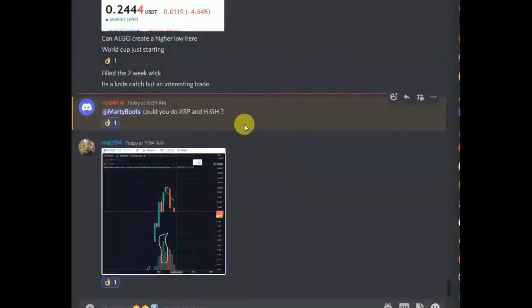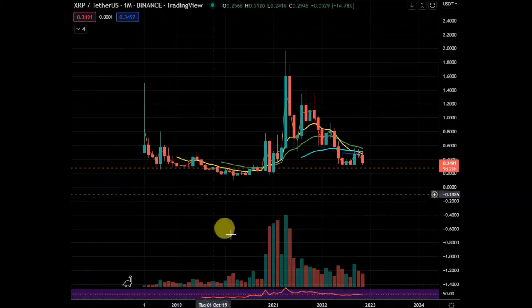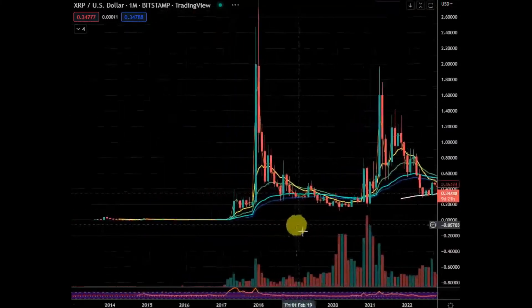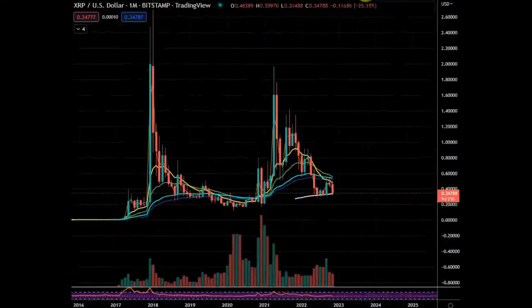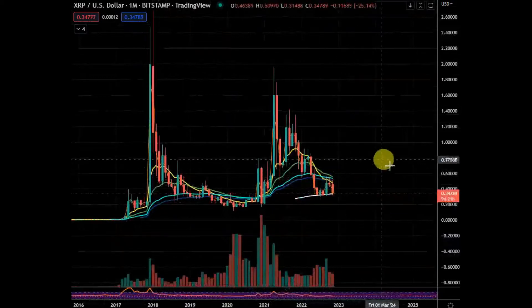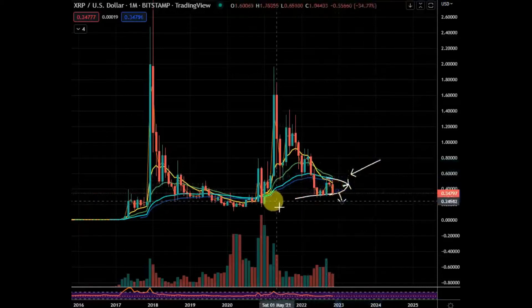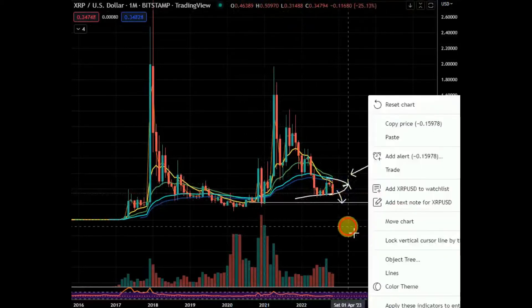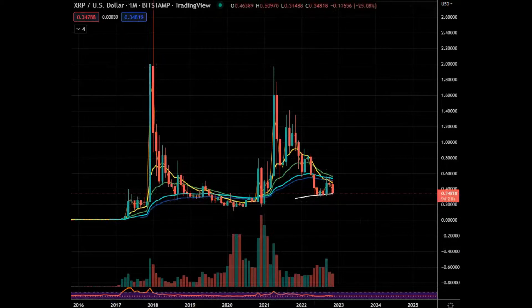Welcome to the group. Let's look at XRP — Binance is not the oldest chart, so let's go to Bitstamp which goes right back to 2013. Personally I don't really like this current situation. I would like to see this break down — you can see clear as day there's a major support area just below. I'd like to see stops run below here.